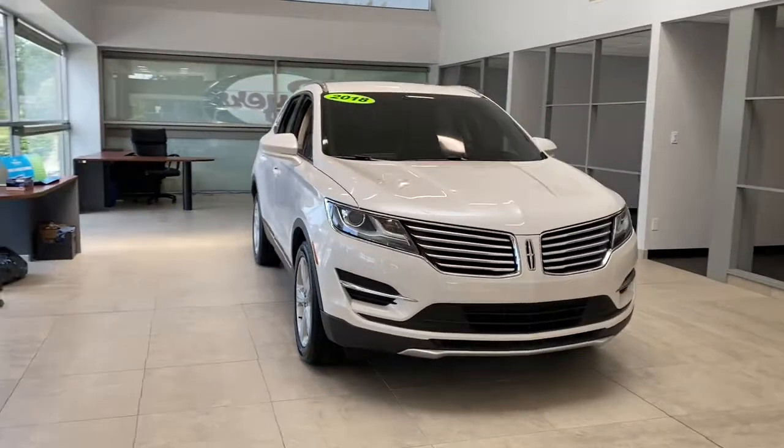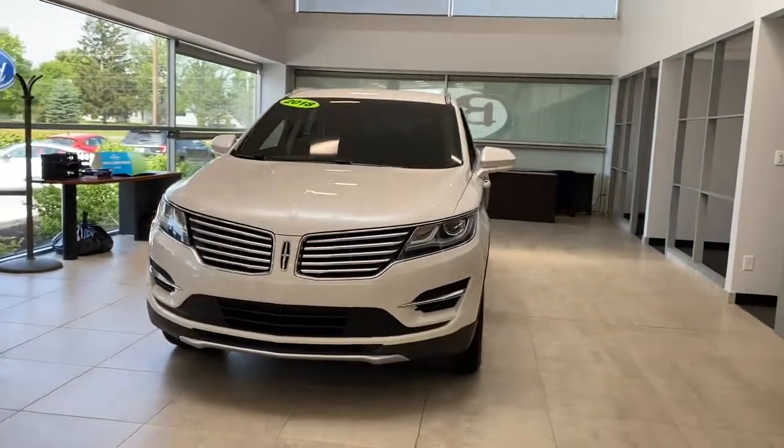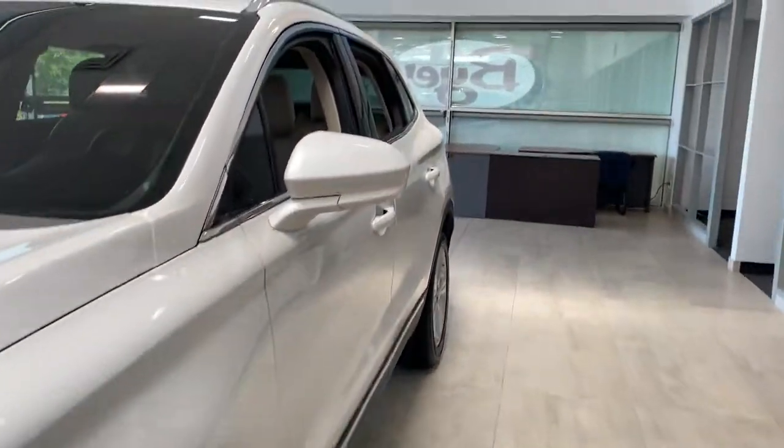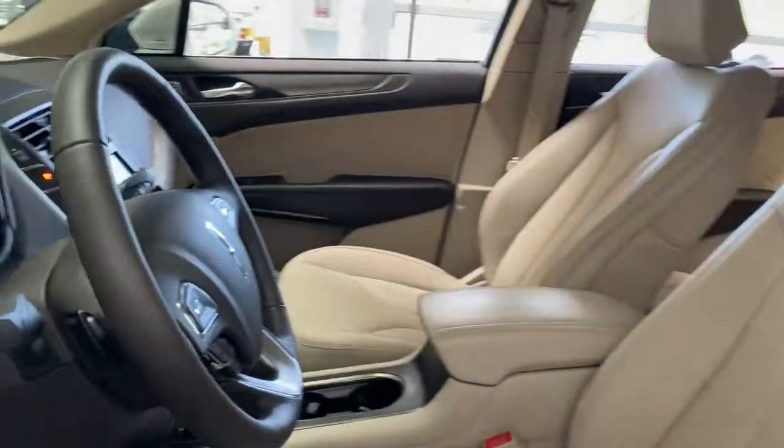Looking for your dream car? It could be the 2018 Lincoln MKC. With less than 15,000 miles on the odometer, this vehicle provides excellent value.